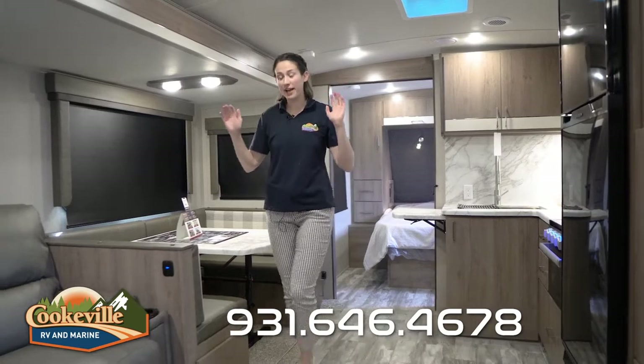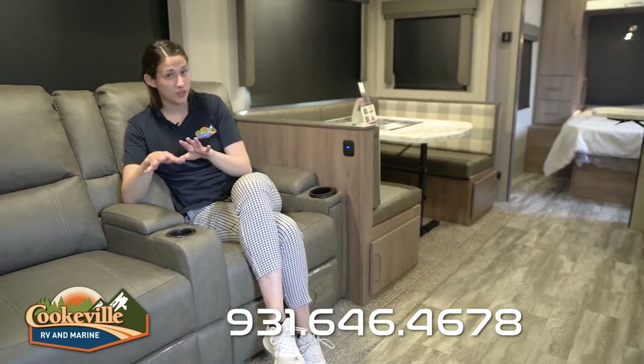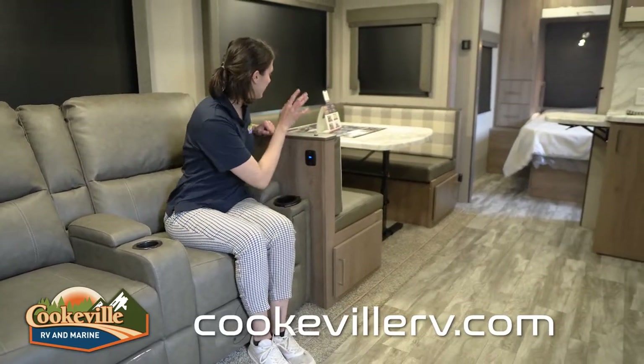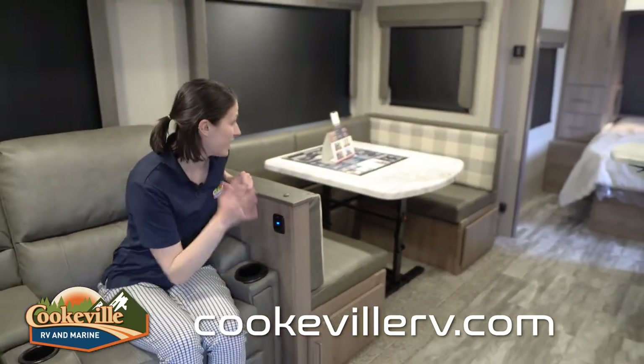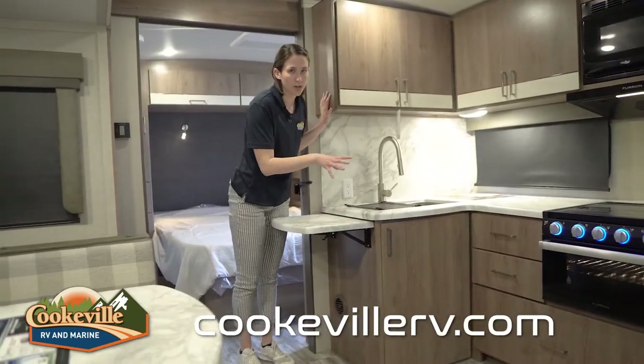In our entertainment space we have theater seating and our TV area right across. You may be able to switch to a tri-fold sofa — double check with Grand Design. The theater seats recline all the way back, perfect for nap mode, and they've got massage, lights, and heat — great for colder weather camping. We also have places to charge phones nearby. There's a booth dinette with an ottoman on the other side that pulls out for extra storage or can be used as a full booth, and it also functions as a sleeping space.